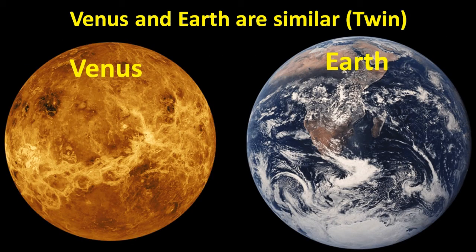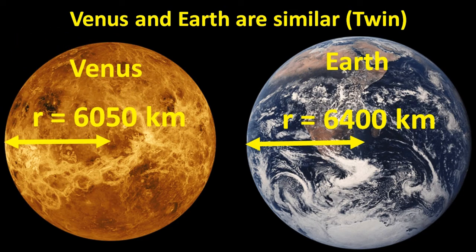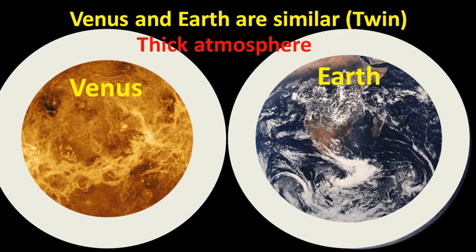Venus is similar to the Earth in some ways, and this is why it is fondly called the Earth's twin. The sizes of the two planets are almost the same — the Earth is slightly bigger with a radius of about 6,400 kilometers, while that of Venus is about 6,050 kilometers. They are both made up of similar rocky composition, so they also have similar density and mass, and they both have thick atmospheres surrounding them.